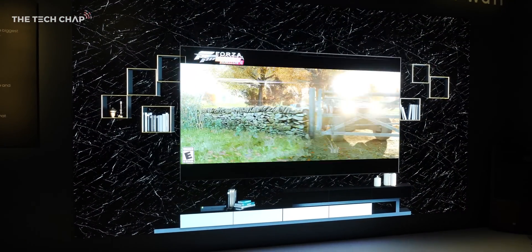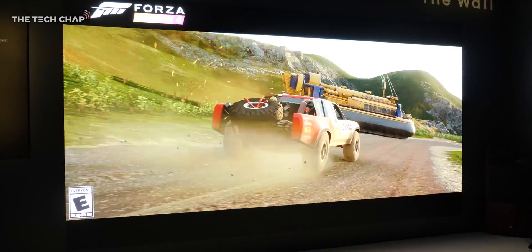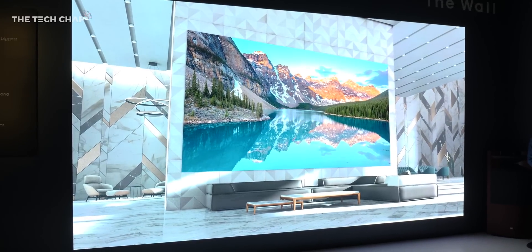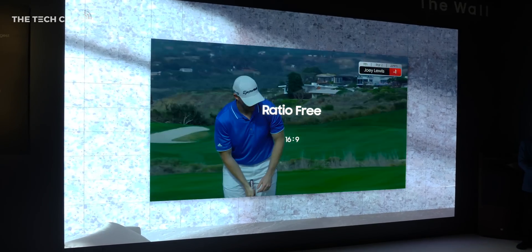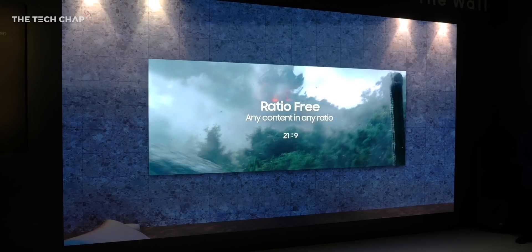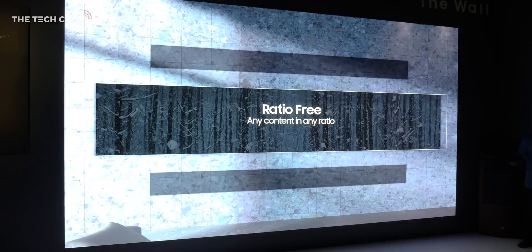There's no pricing or firm availability just yet, but in the next 12 to 18 months we will see the first Samsung micro-LED TVs coming out. And while I'd be more than happy with a 55-inch micro-LED, it is exciting to see the potential of the modular tech. This is definitely next-gen stuff, and I can't wait for it. But what do you think? Are you excited for micro-LED? What do you make of the modular panels? Let me know in the comments below. Thank you so much for watching, guys. Hit that like and subscribe button if you want to see more of my videos, and I'll catch you next time right here on The Tech Chat.